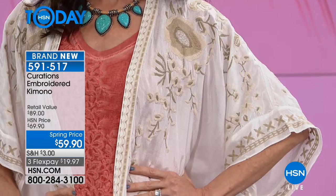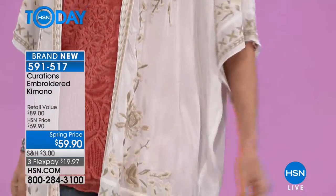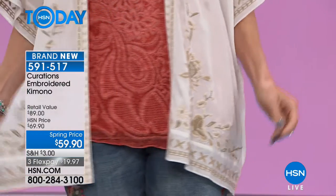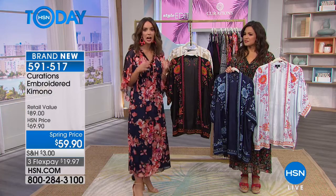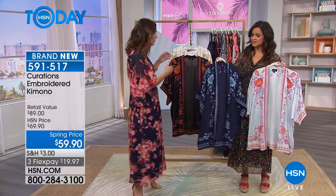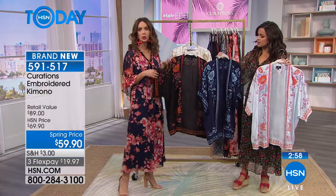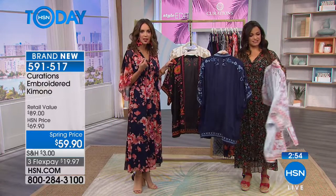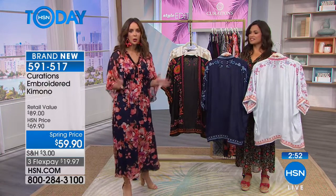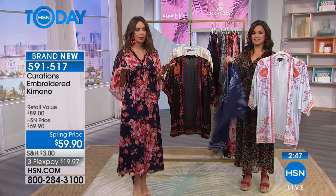We encourage you to really mix those patterns, mix all of those different layers and textures. It's about trying something that's fun, fresh, and comfortable. You're going to feel comfortable when you put this on because you get coverage if you're a little more conscious about that. It's a three-quarter sleeve, which gives you a little coverage. It's lightweight and adds a pop — a great way to take jeans and a basic tee and elevate the look.